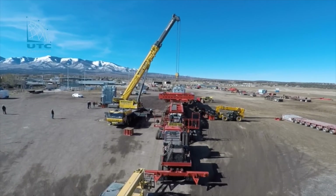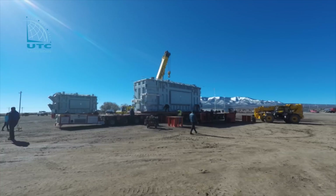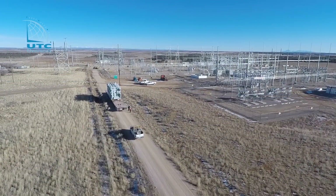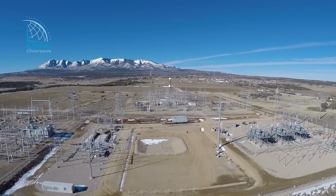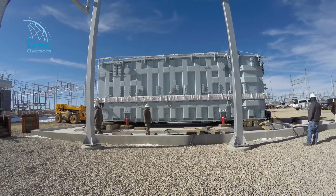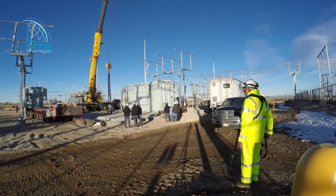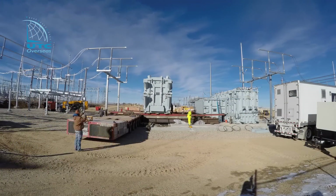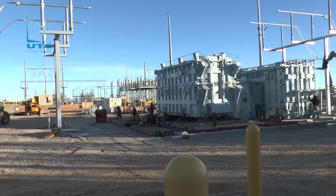Once we made it to Monticello, we moved the units to a smaller hydraulic transporter system. The road trailer would have been way too big and too long to accommodate us at the site. So we had to transfer to a smaller trailer to go the last couple of miles from a fairgrounds in Monticello to the Rocky Mountain Power substation. We then transloaded the transformers from the hydraulic trailer to the foundation, and both pieces together with their central section had to be unloaded onto one large foundation.